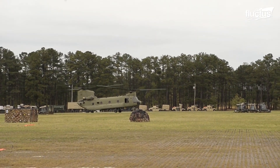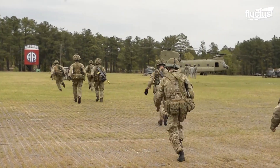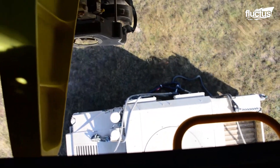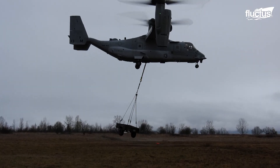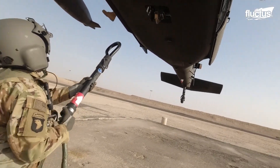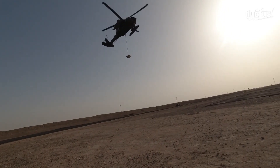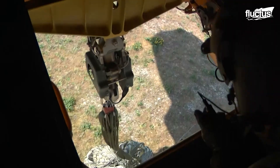It might seem surprising, but the first combat helicopter wasn't introduced until midway through World War II. Since then, they have become utterly essential to the movement of troops, weapons, and even vehicles to and from combat zones. This is due in part to sling-loading operations. Most helicopters are equipped with one or more cargo hooks attached to the bottom of their fuselage, allowing them to pick up heavy equipment and quickly move it from one place to another. Sling-load training is therefore a must for many military helicopter pilots.